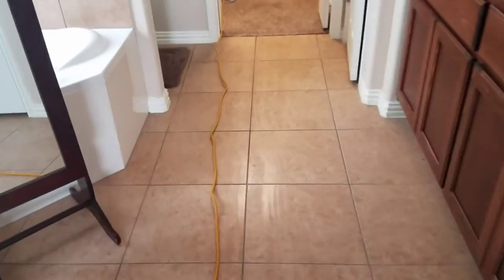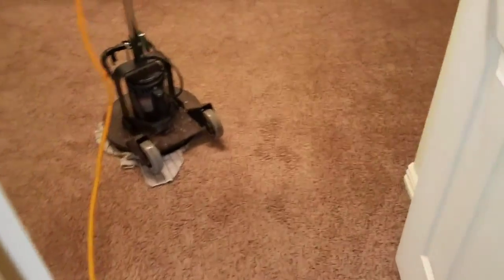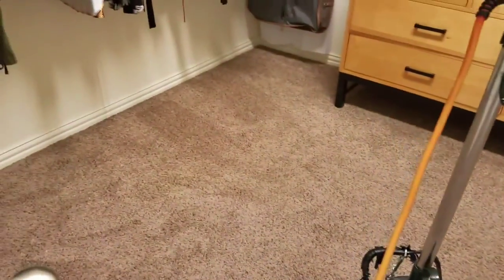All right, downstairs it is. We'll take a quick look — here's the downstairs before I clean it. This is the master closet. Luckily the downstairs is not all that soiled, so it doesn't take exceptionally long to clean.